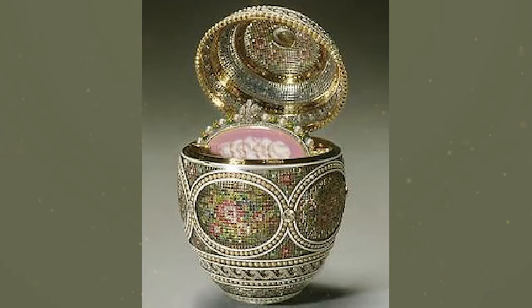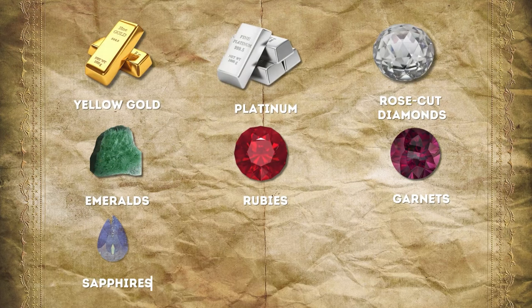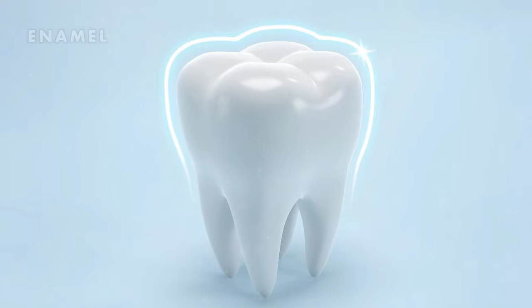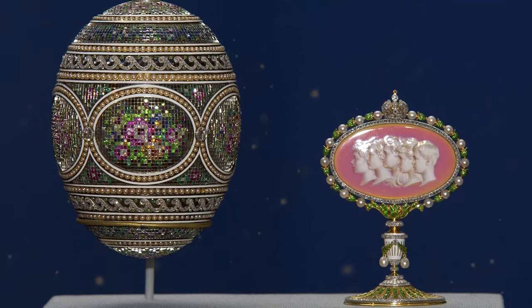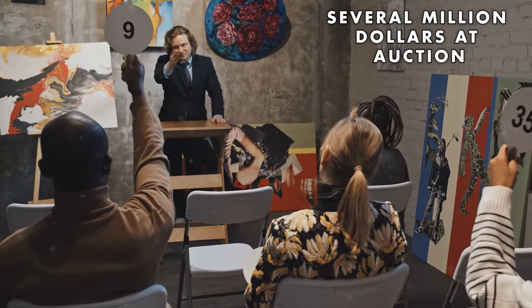The Mosaic Egg, designed by Alma Pihl in 1914, is adorned with yellow gold, platinum, rose-cut diamonds, emeralds, rubies, garnets, sapphires, topaz, half-pearls, moonstones, and enamel, and is owned by the Royal Collection Trust in London. While its exact price remains elusive, it is likely to command several million dollars at auction.